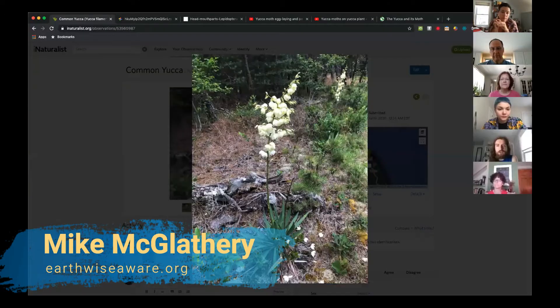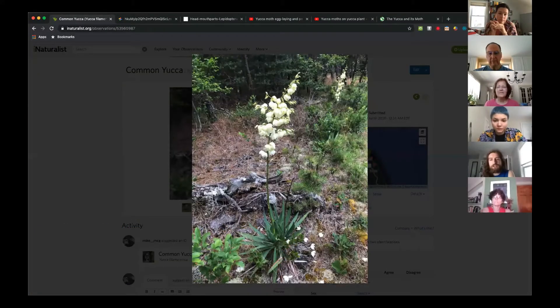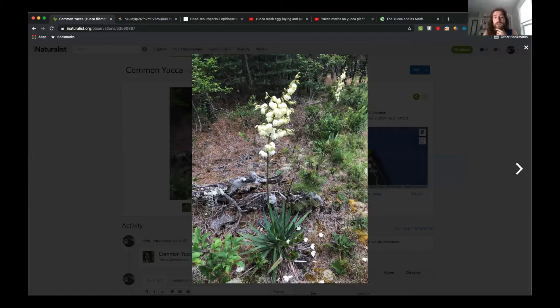Today I'm going to be talking about yuccas again — I'm kind of on a bit of a yucca kick. Last week I was showing you the observation of the Great Plains yucca that I took in Iowa, and I was talking about how I was pretty surprised to find out that we have a native yucca here in Massachusetts. But from the observations on iNaturalist, it looked like a lot of them were cultivated — it's a decently popular ornamental plant.